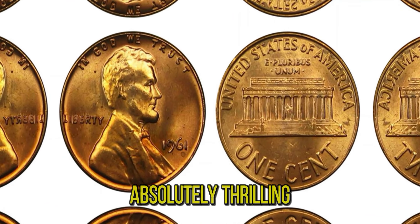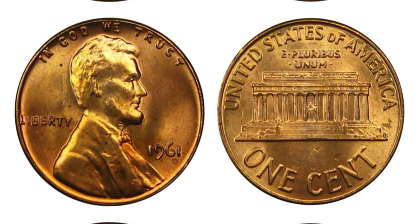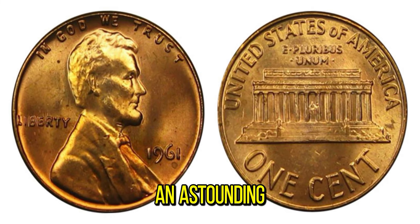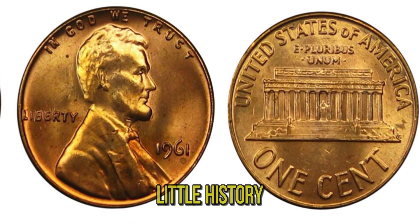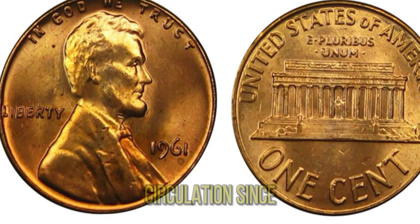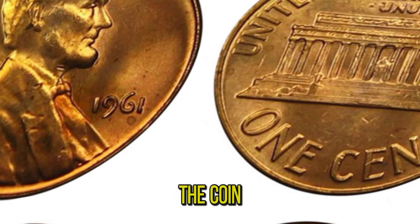Welcome back to our channel. Today, we have an absolutely thrilling story for you — imagine finding a penny in your pocket that's worth over a million dollars. A 1961 Lincoln penny recently sold for an astounding $1.1 million. The 1961 Lincoln penny is part of the Lincoln Cent series, which has been in circulation since 1909. Designed by Victor David Brenner, the coin features Abraham Lincoln on the obverse and the Lincoln Memorial on the reverse.